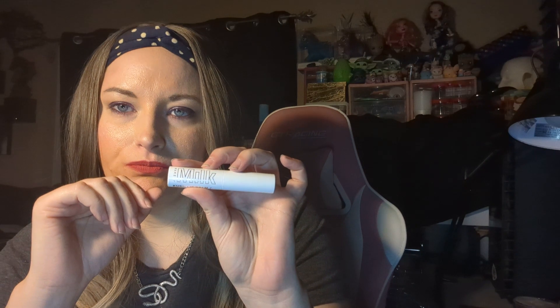I also got from BoxyCharm this Tarte Maneater Plumping Gloss in the shade Mauve, and this one was super cheap. It's one of the things I got in my first order. I've used it and this is the only plumping gloss I've tried that really works — except for my LA Girl Lip Plumper, but this works way better. Then I got this tinted lip balm by Milk Makeup in shade Bubble. I've used it a lot — it feels so good and really helps hydrate and heal lips. That's something I'll definitely order again.